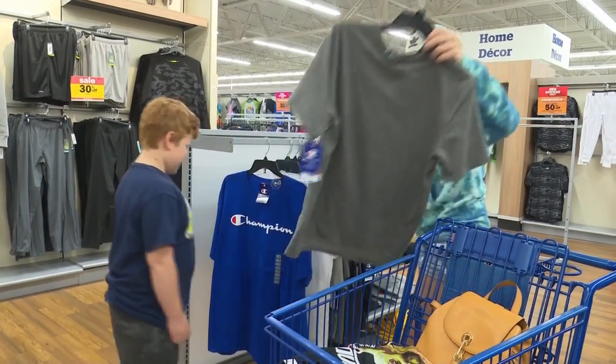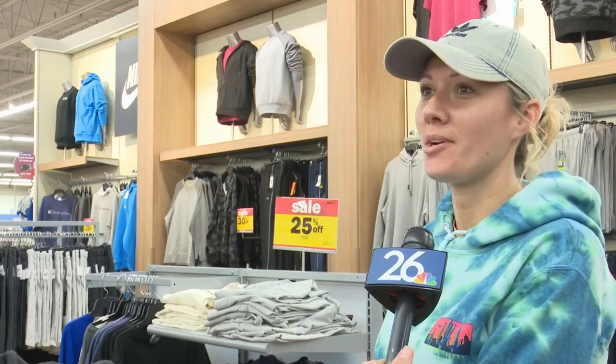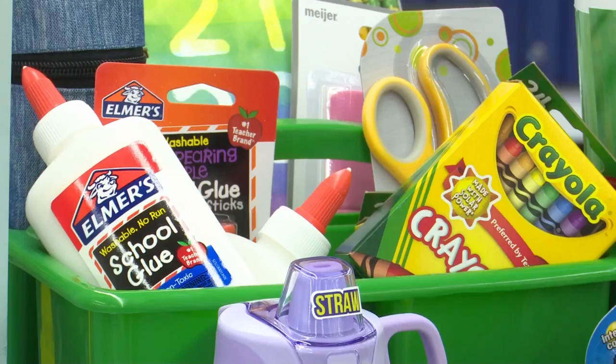Others were just starting. Clothes top the list for Alyssa South and her four sons. "I didn't have the school shop last year, so they need the clothes. I'm just glad they're back in school and everything's a little bit normal."